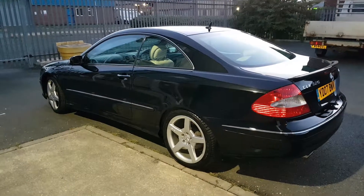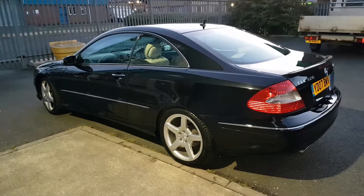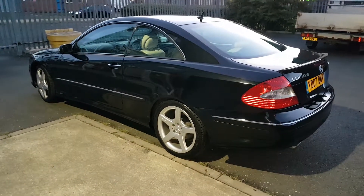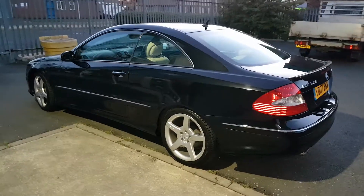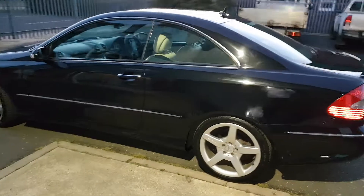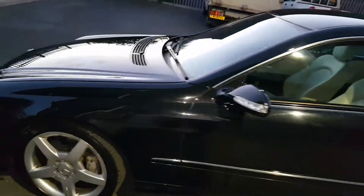This is the Mercedes CLK 320 CDI Sport, 2007 — quite a rare machine. Really good condition; the body's like new.